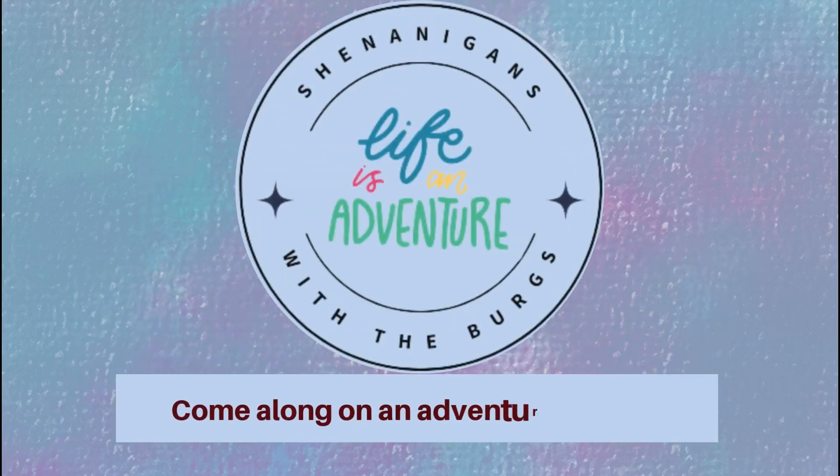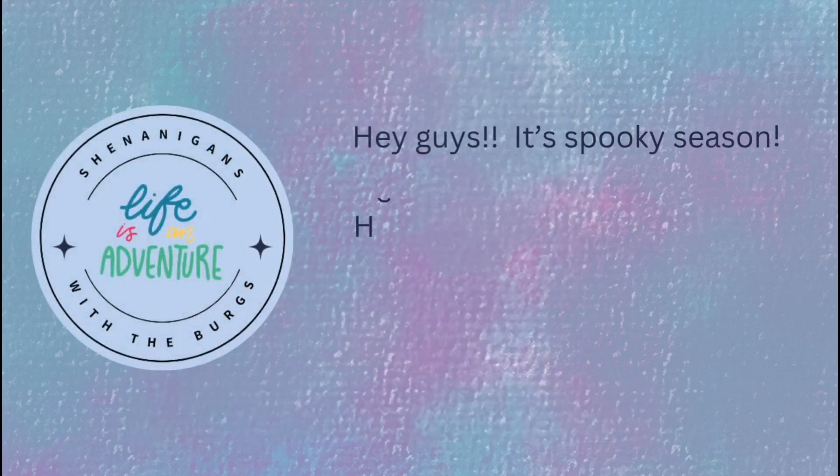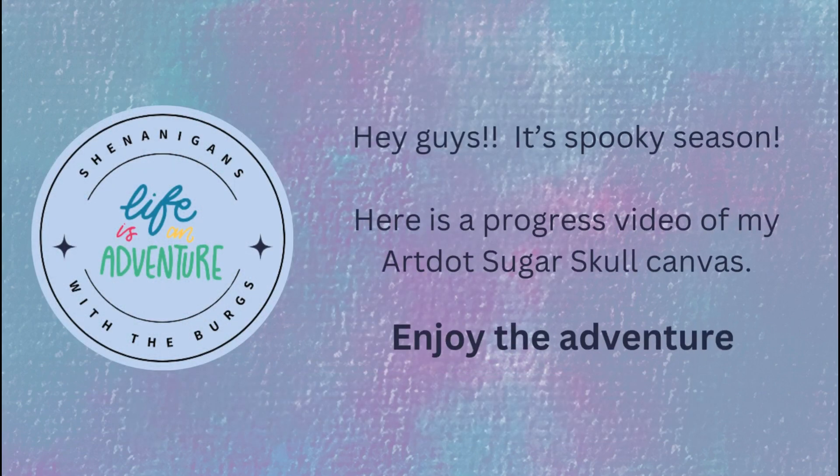Hi everybody, this is Y with Shenanigans with the Birds. I want to welcome you to my channel. If you're returning, thank you, and if you're new, welcome!